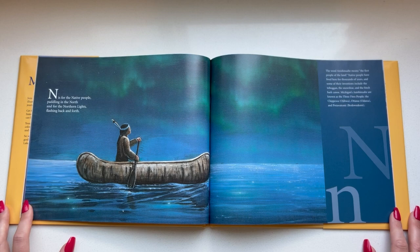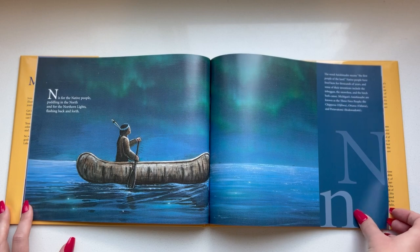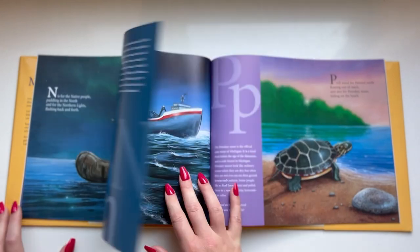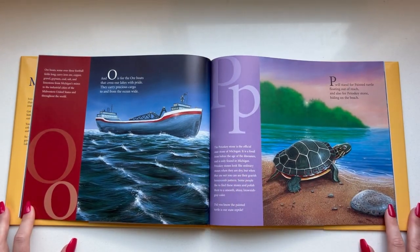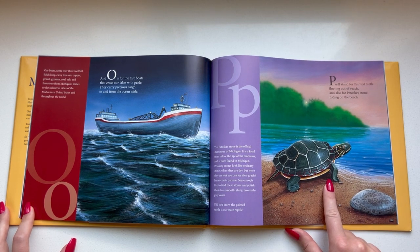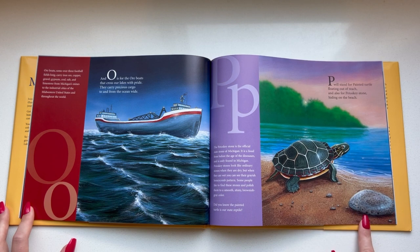N is for the native people paddling in the north, and for the northern lights flashing back and forth. I think the northern lights are so beautiful — I can remember seeing them when I was a little girl. And O is for the ore boats that cross our lake with pride. They carry precious cargo to and from the ocean wide. P will stand for painted turtle floating out of reach, and also for Petoskey stone hiding on the beach.